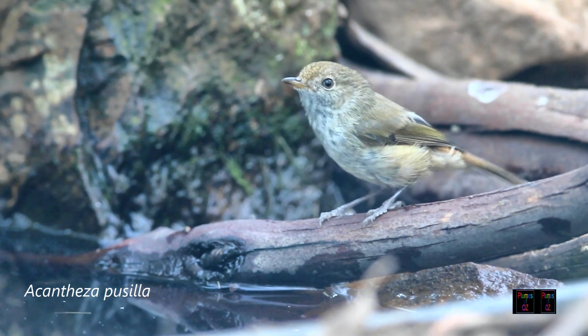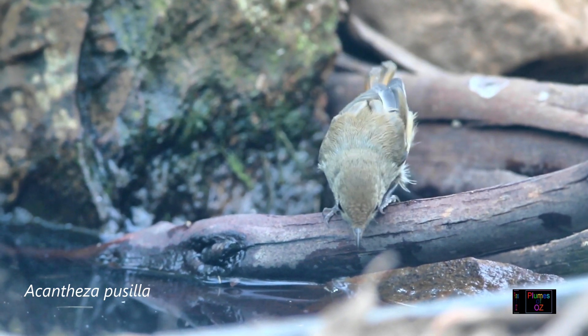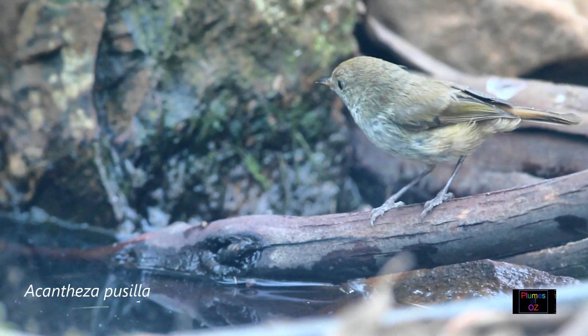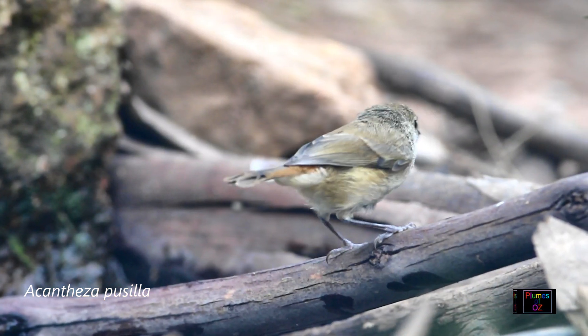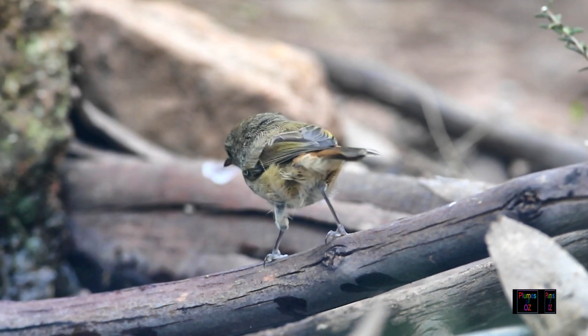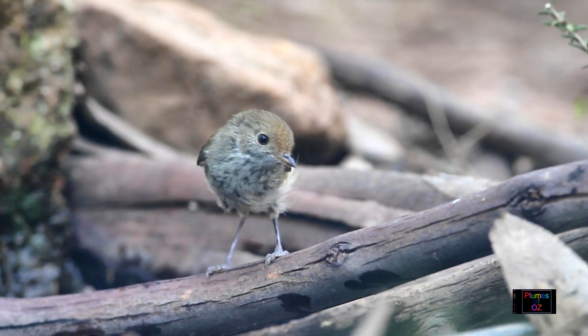However, this is not correct. In Greek, Acantha in the genitive form means a prickly or thorny bush, and iza means my home. So if we extrapolate, it really means 'my home is in the thorny bush,' and this truly describes the habitat of most of the thornbills.